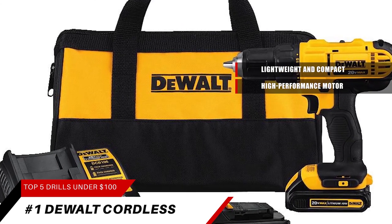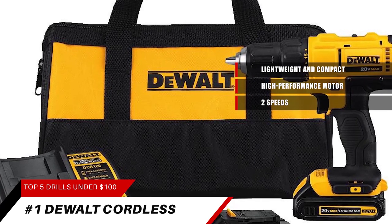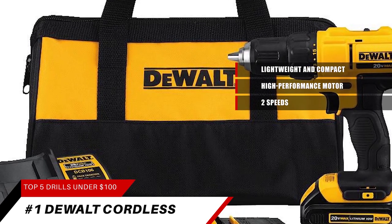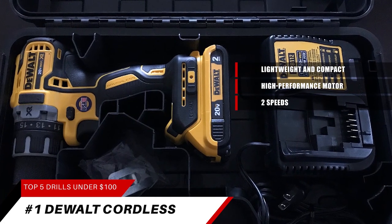This battery-powered drill driver features a high-speed transmission with two speeds — 0–450 RPM and 1500 RPM — for a range of drilling and fastening applications. It also has a half-inch single-sleeve ratcheting chuck for tight bit-gripping strength. This power drill comes with two lithium-ion batteries and a charger.